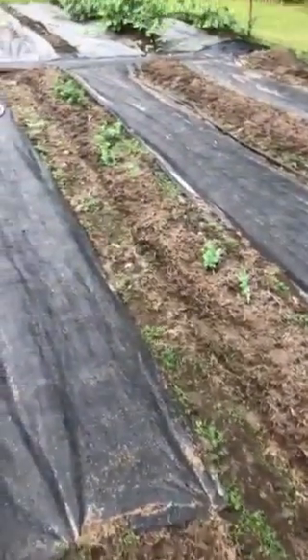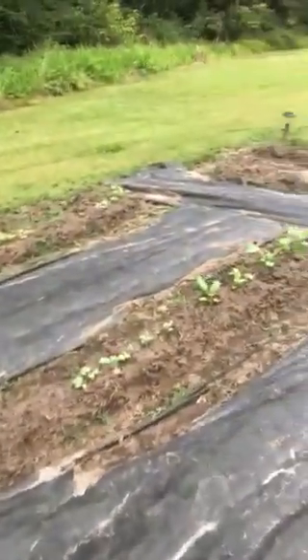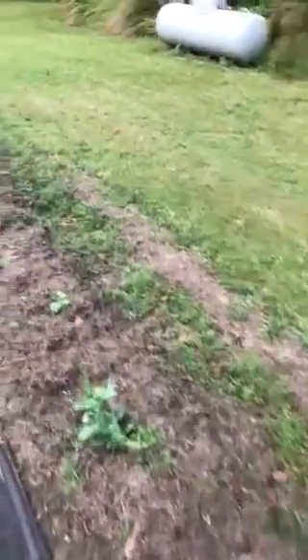We've got a good rain this evening. Lincoln peas, radishes are coming along. Looks like the spinach is starting to sprout just a little bit there.